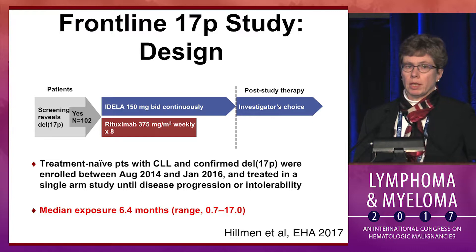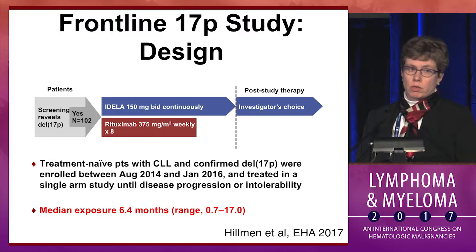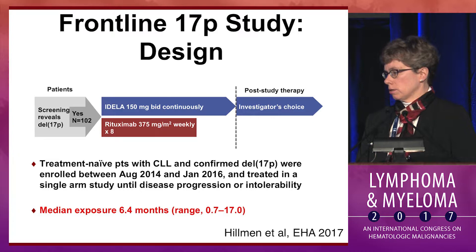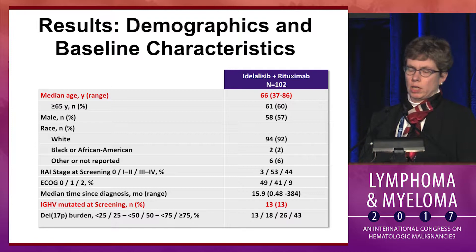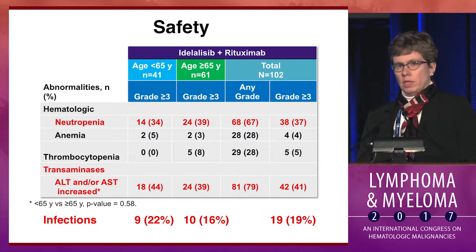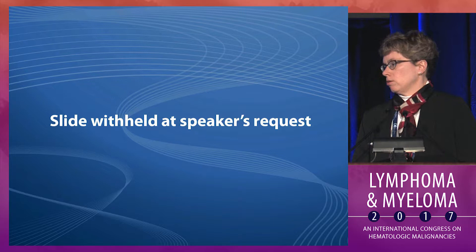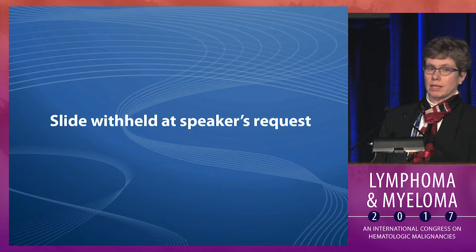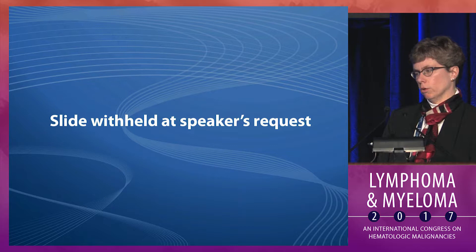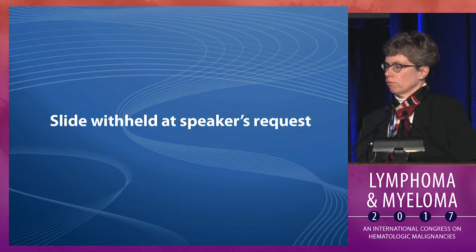One study included in this analysis was presented by Peter Hillman at EHA this year — a frontline phase 2 study in 17p patients intended to get idelalisib at the usual dose with rituximab. This study was closed at the time of the safety announcement a year and a half ago when patients had a median exposure of 6 months. They had a median age of 66, and almost all were unmutated — only 13% were mutated, consistent with the requirement for 17p deletion. Toxicity was similar to other upfront studies: 37% grade 3-4 neutropenia, 41% transaminitis, and 19% grade 3 infections. Looking at the cohort by age less than or greater than 65, there was not a significant difference by age within this cohort, but overall incidence of transaminitis was higher compared to the other company-sponsored upfront study restricted to patients over 65.